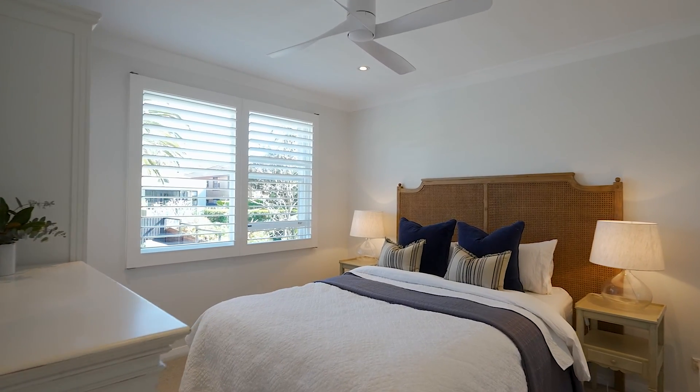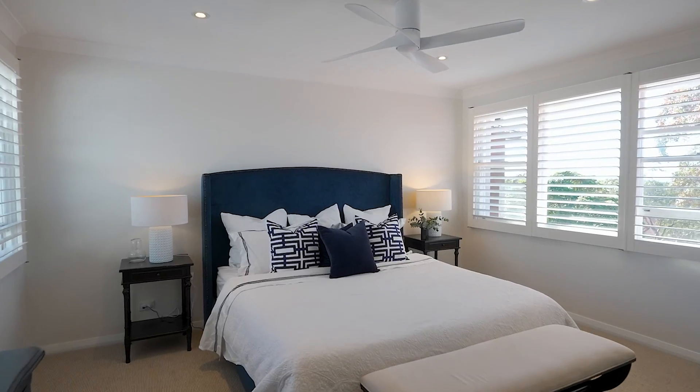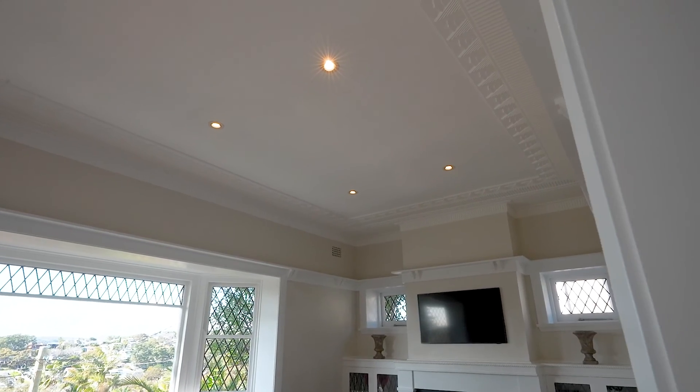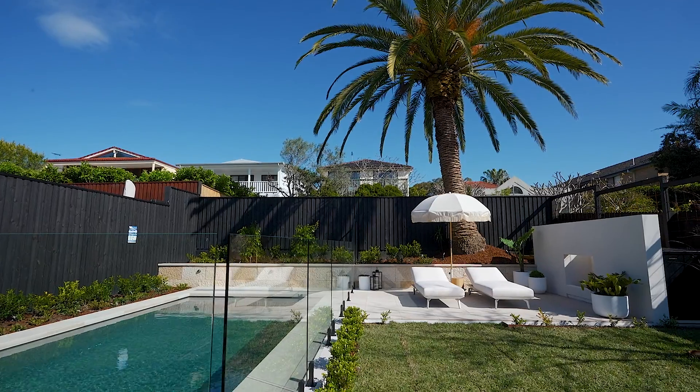The bedrooms are complete with built-ins, high ceilings, and are very spacious and ambient. Complete with lock-up garage, additional storage space, timber floors, high ornate ceilings, modern downlights, and a featuring gas fireplace — this home has it all.